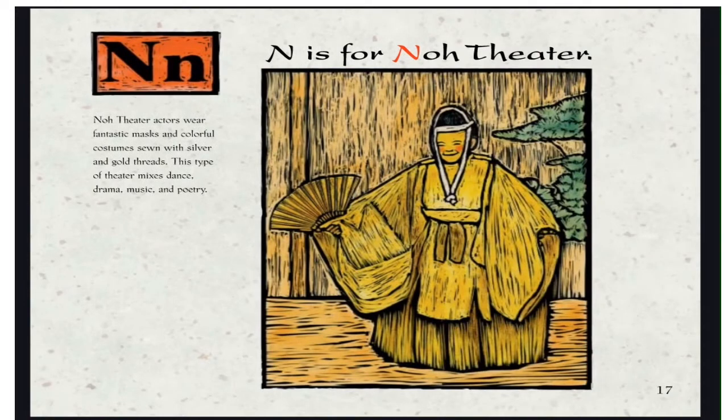N is for No Theater. No Theater actors wear fantastic masks and colorful costumes sewn with silver and gold threads. This type of theater mixes dance, drama, music, and poetry.